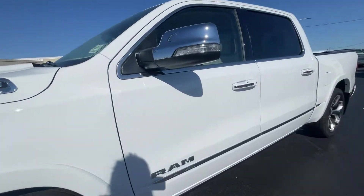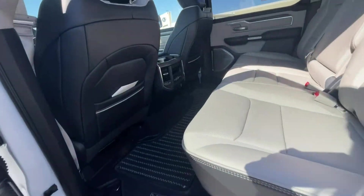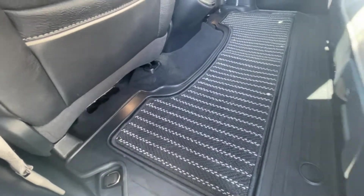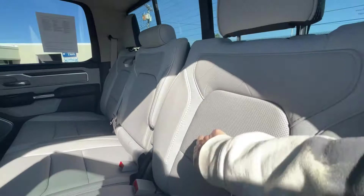Blind spot sensors all the way around — we'll come back up front in a second. The power-extending running boards are fantastic. I think this alone tells you the detail and effort they put into these trucks.